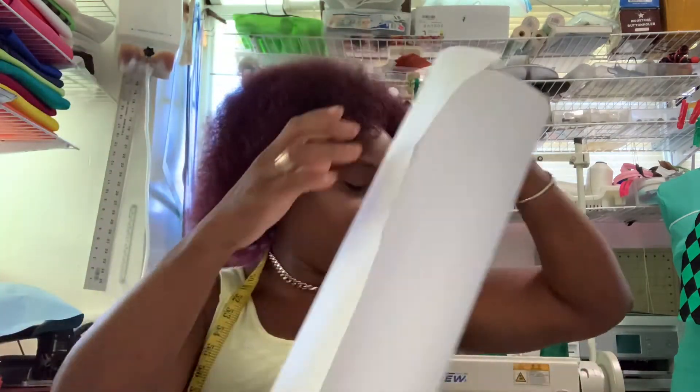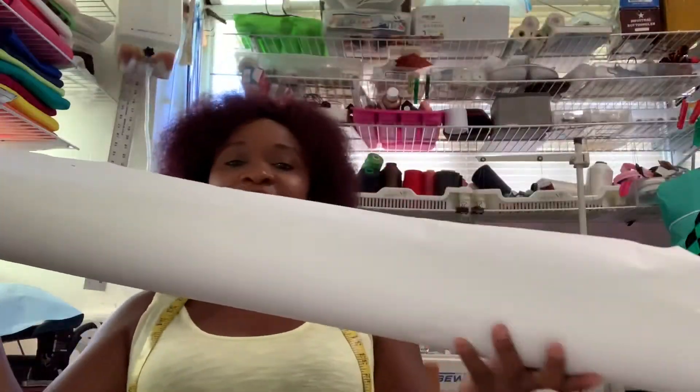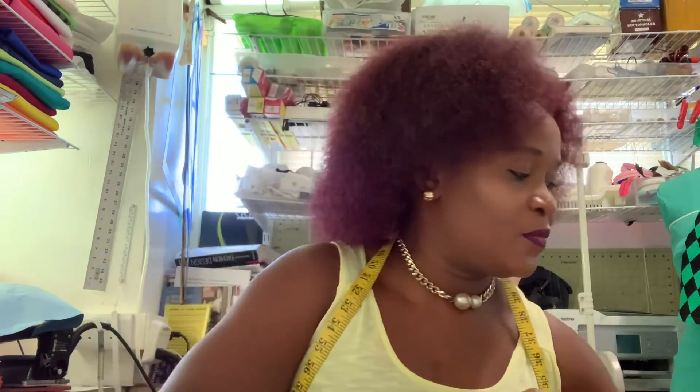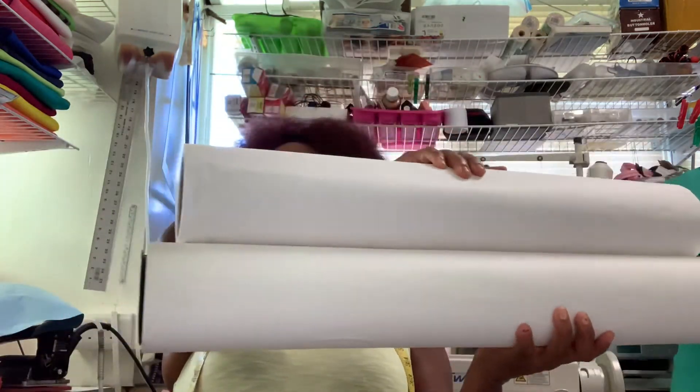The width of this bigger roll is 24 inches, so this roll is 24 inches wide. I only use this for dresses and pants. They also have the other roll which is 36 inches wide. Let me show you — this is the 24-inch width one.